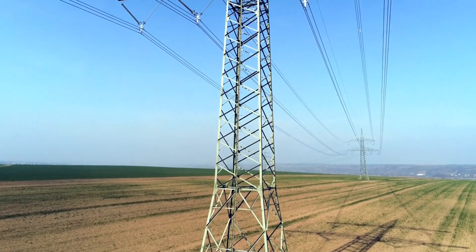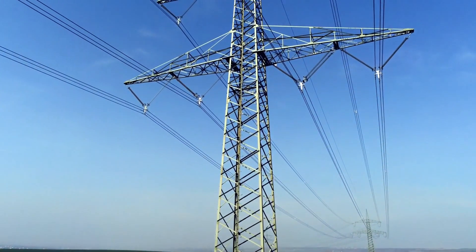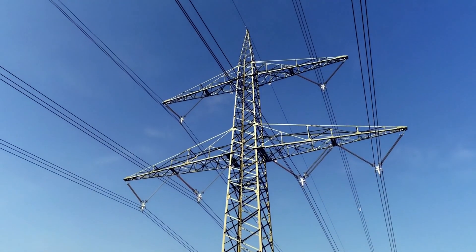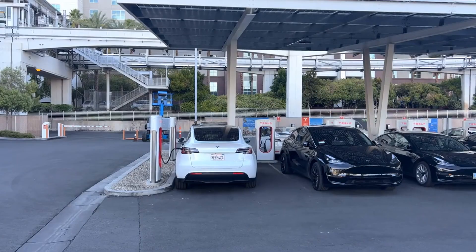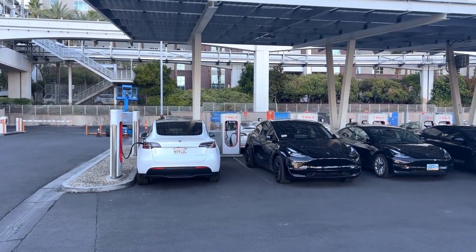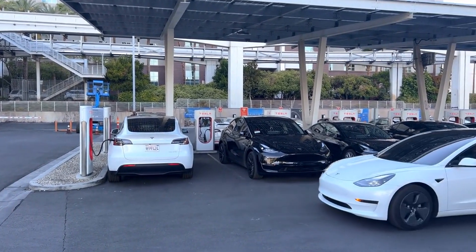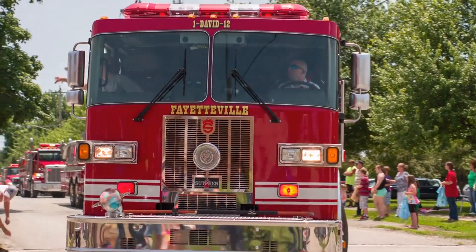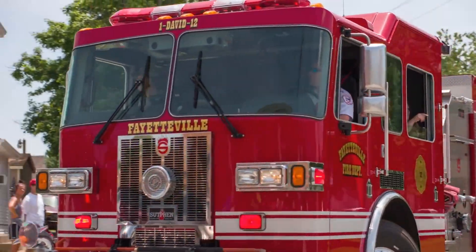Brendan Sweeney from the Trillium Network for Advanced Manufacturing says that as we move towards an electric future, our infrastructure needs to keep up — everything from the power grid to fire services. We'll be learning a lot as we go about the impact of charging infrastructure on the grid, how to service these vehicles, and where the potential bottlenecks in the supply chain are.